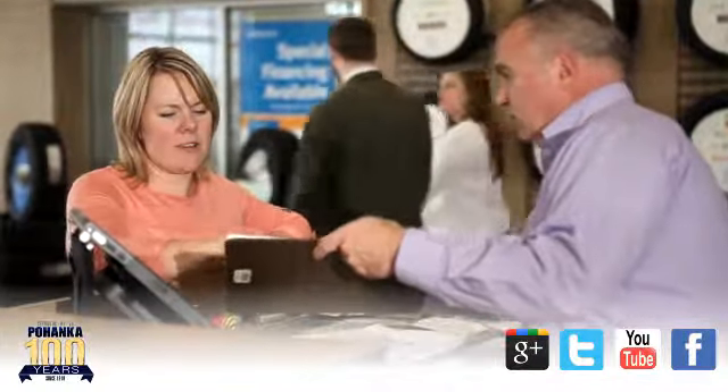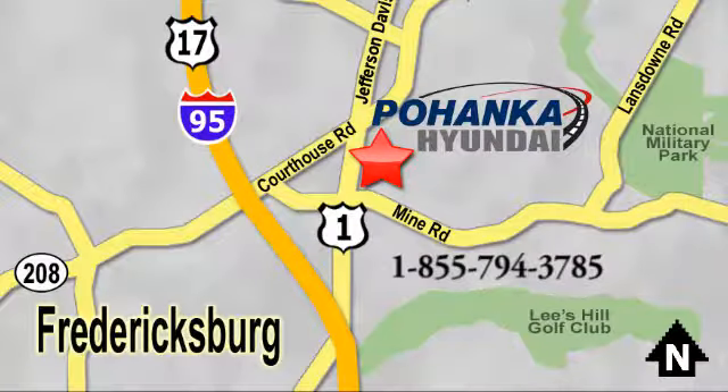Great service, great selection, and low prices. That's why Pohanka Hyundai of Fredericksburg is a great place to buy a car. Visit today, located on Route 1 in Fredericksburg, Virginia.